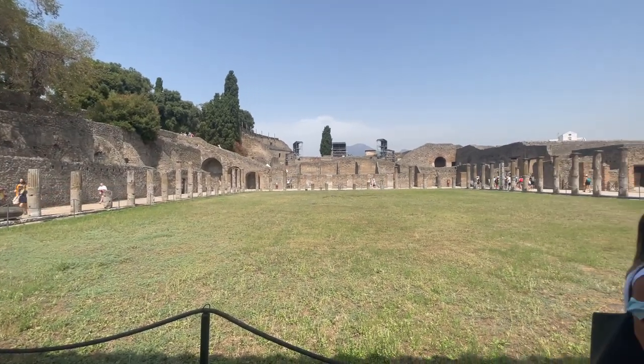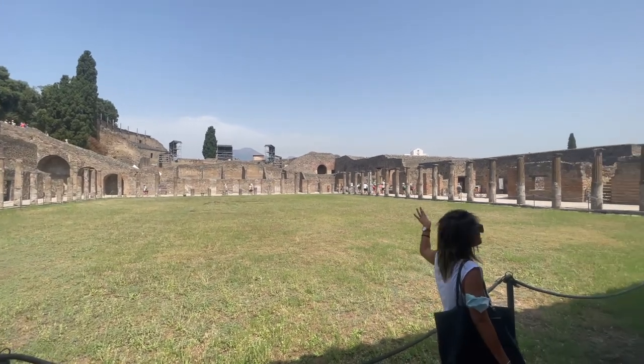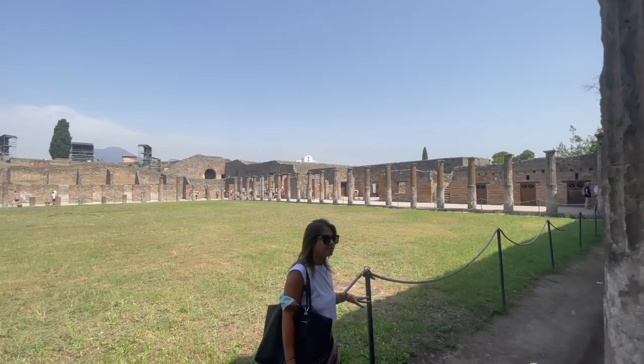This area here is after it was destroyed by an earthquake. It became a gymnasium for the gladiators to train. It's just four kilometers of platform.